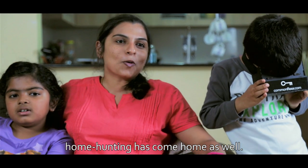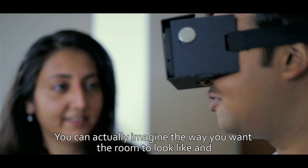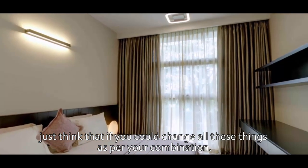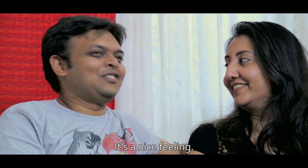A lot of stuff has come home, and now home hunting has come home as well. For me it's like I'm already at home. You can actually imagine the way you want the room to look, and just think that if you could change all these things as per your combination — that's something that will really come out when you can see this. It's a nice feeling.